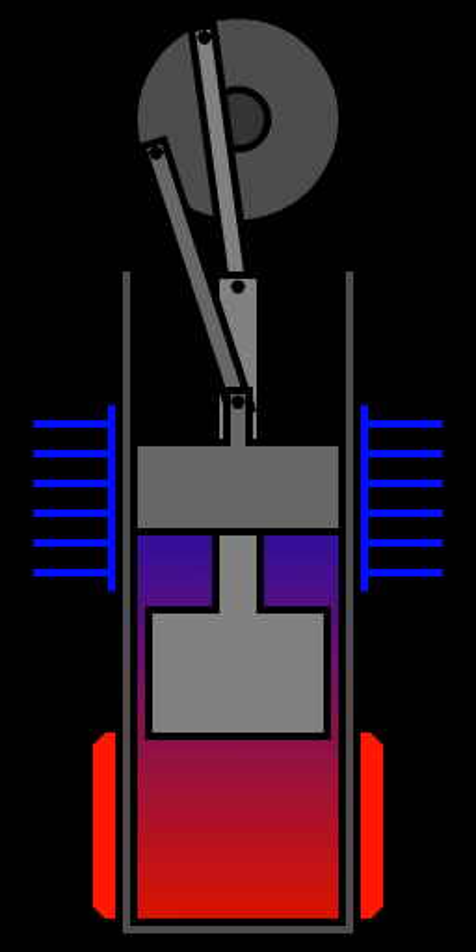A beta Stirling has a single power piston arranged within the same cylinder on the same shaft as a displacer piston. The displacer piston is a loose fit and does not extract any power from the expanding gas, but only serves to shuttle the working gas between the hot and cold heat exchangers. When the working gas is pushed to the hot end of the cylinder it expands and pushes the power piston. When it is pushed to the cold end it contracts and the momentum of the machine, usually enhanced by a flywheel, pushes the power piston the other way to compress the gas. Unlike the alpha type, the beta type avoids the technical problems of hot moving seals, as the power piston is not in contact with the hot gas. If a regenerator is used in a beta engine, it is usually in the position of the displacer and moving, often as a volume of wire mesh.